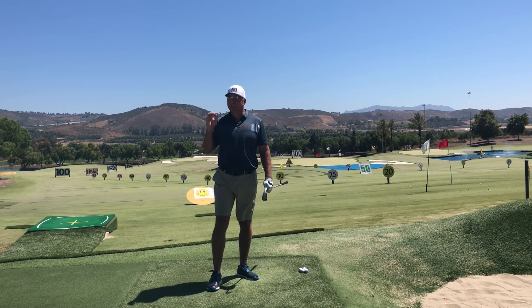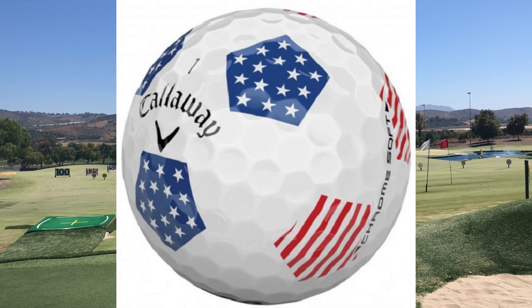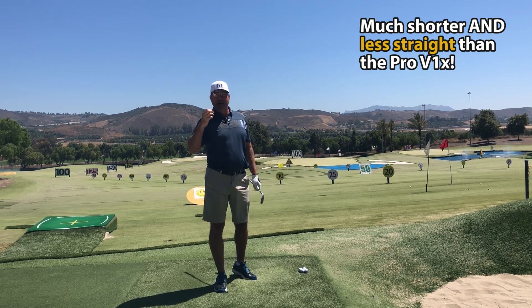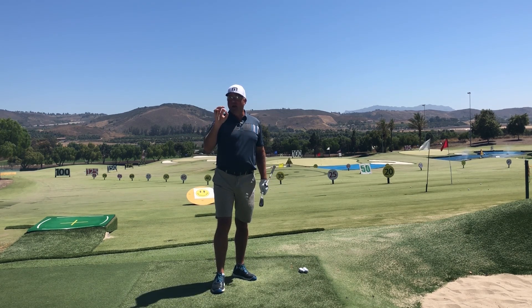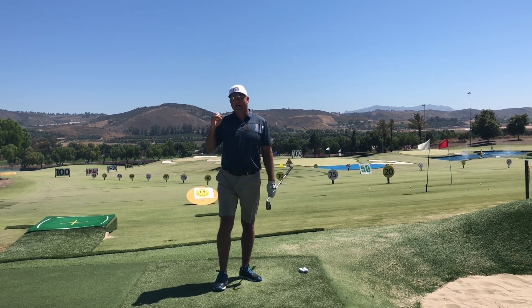The number one golf ball you should skip comes from a name you might not expect — Callaway. It's the Chrome Soft, and both the Chrome Soft and Chrome Soft X are among the worst golf balls in recent robot testing. They might feel soft and their marketing campaign suggests they can compete with the Pro V1 or Bridgestone BX while feeling softer, but that soft feel is not going to work for you when it comes to performance.